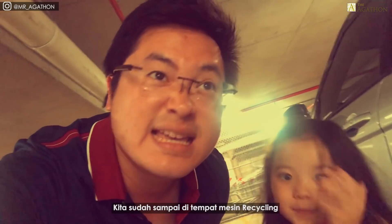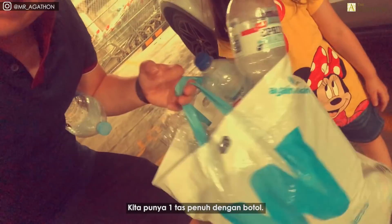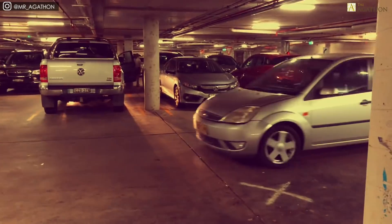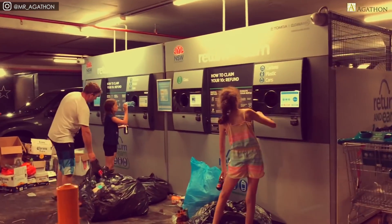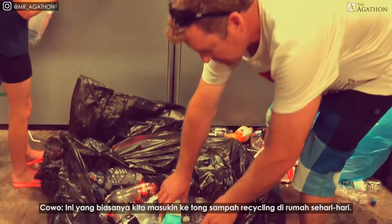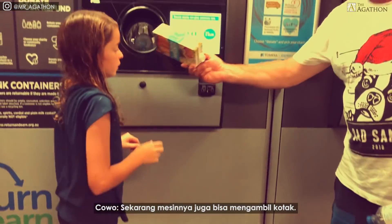We're out at the recycling machine where Val is gonna get some money. We've got a bag full of bottles. This is what we use to put in the recycling bin all the time. They take the poppers now too.